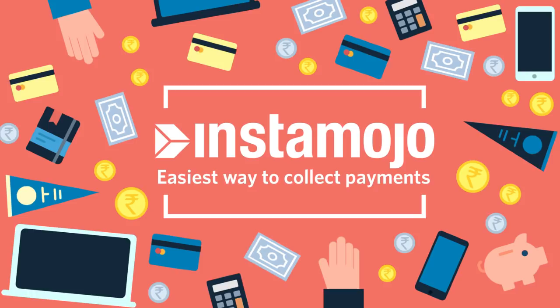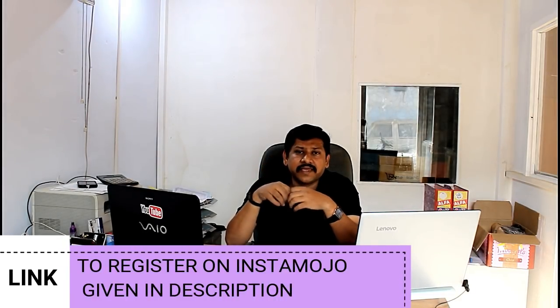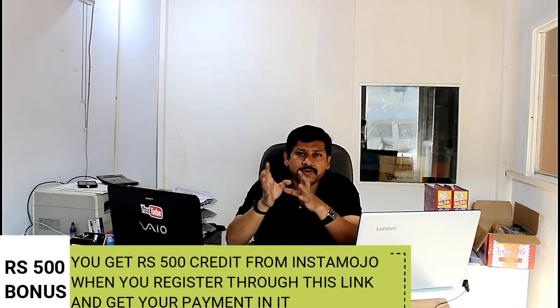The third option is Instamojo. With Instamojo, you will get a limit of 10,000 rupees per month in payments if you don't have a GST number. Without a GST number, payments above 10,000 rupees won't be processed, but the commission is only around 1.5 to 2 percent.